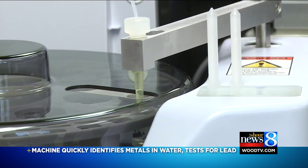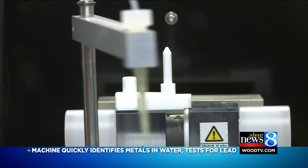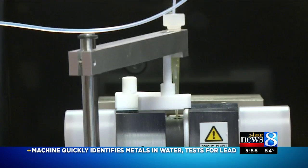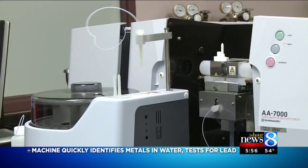The $40,000 machine was purchased last year before the crisis in Flint came to light, with the thought it would be more convenient for certain businesses that are required to have their water tested — like a gas station, a restaurant, a campground, or something like that.